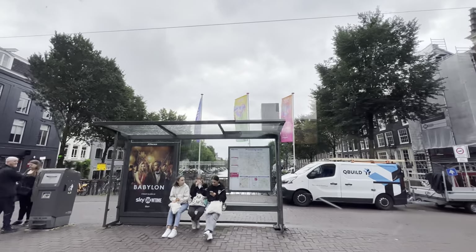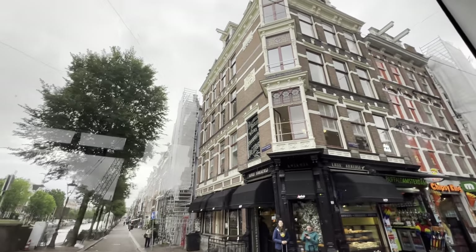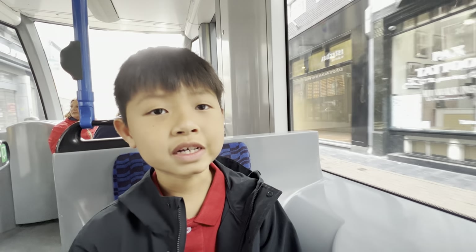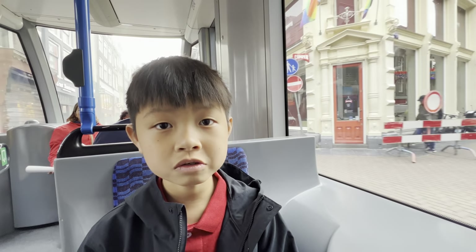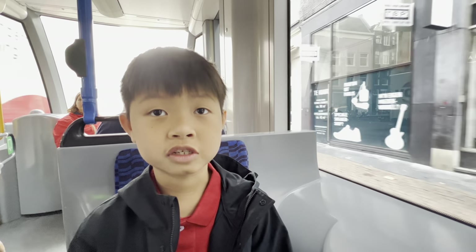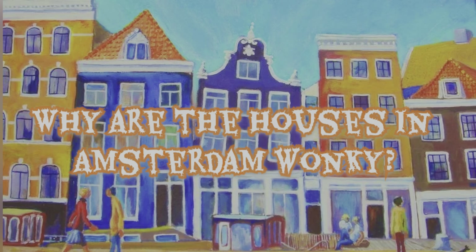Do you guys notice the houses in Amsterdam are quite unique and different from what I see in London? They look like tall, narrow rectangles — small rectangles stuck together, and they are slanted. Why are the houses in Amsterdam wonky? I will tell you the reason later, so stay tuned.